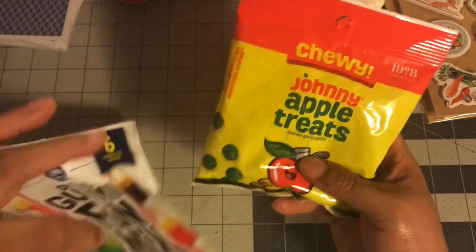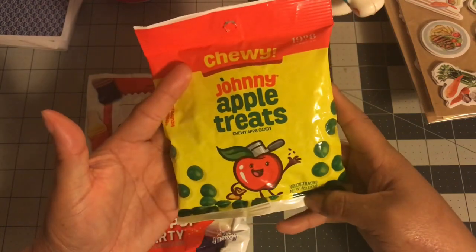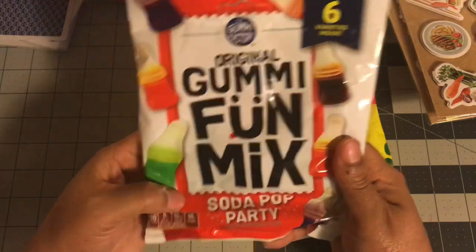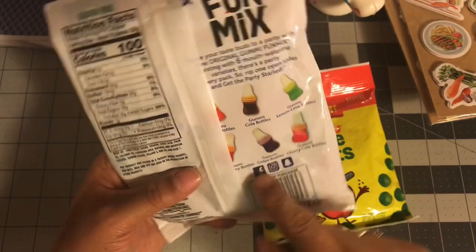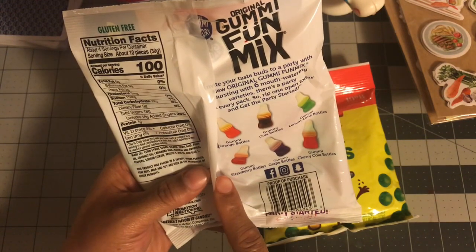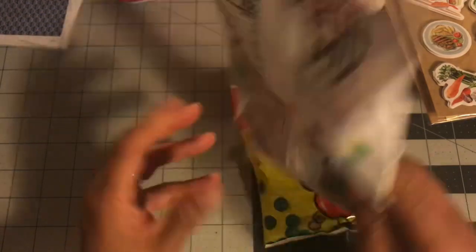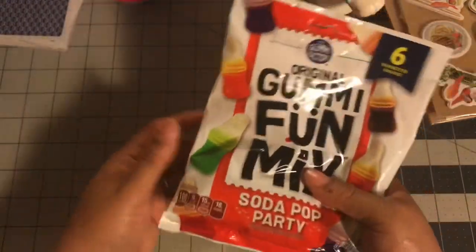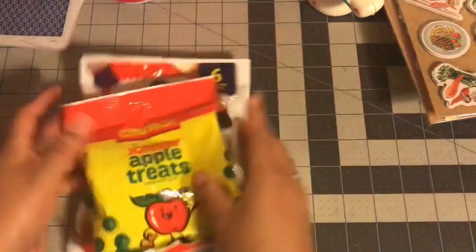I did find two new candies at my Dollar Tree that I haven't seen before. This is Johnny Apple Treats — I don't know if they taste like lemon heads, but we'll see. I also got this Gummy Fun Mix Soda Pop, which has multiple flavors: lemon lime, cherry cola, grape, strawberry, orange, and Coca-Cola bottles. I wanted to try something new, so if I remember I'll let you know what I think.